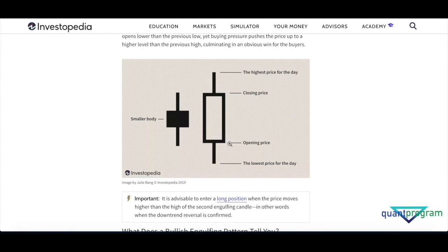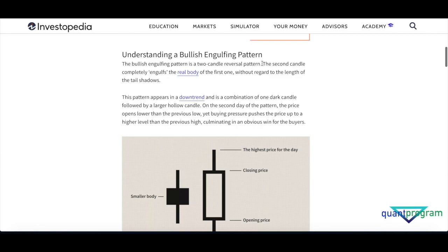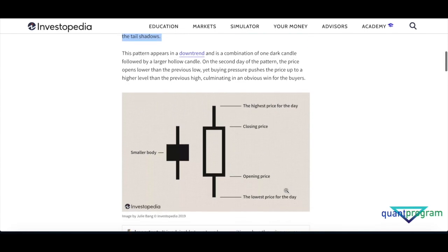Going deeper into the definition: the second candle completely engulfs the real body of the first one, without regard to the length of the tail shadows. There are two important things to take away — one is the real body, and the other is 'without regard to the length of the tail shadows.' So I'm going to ignore these tails and just focus on the real body — this body should engulf the body of the previous day.